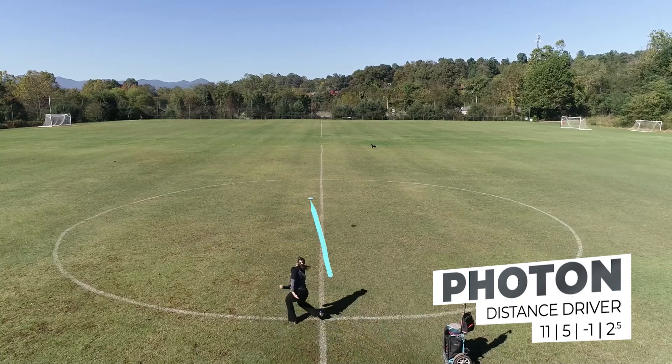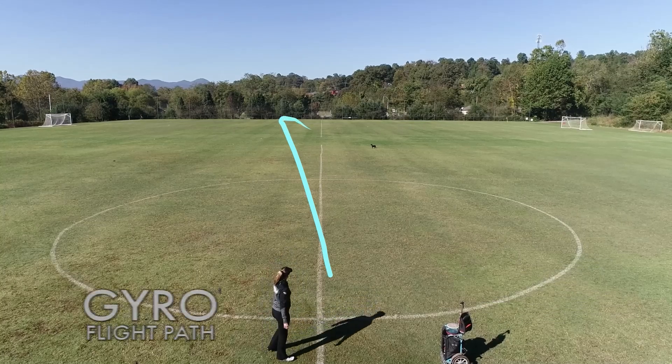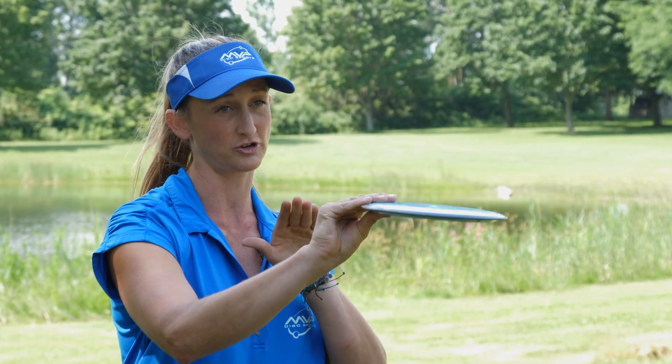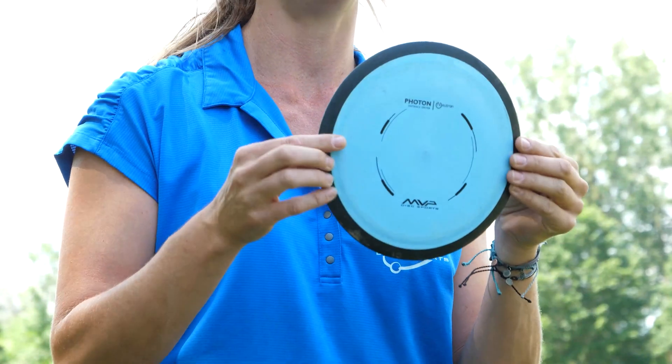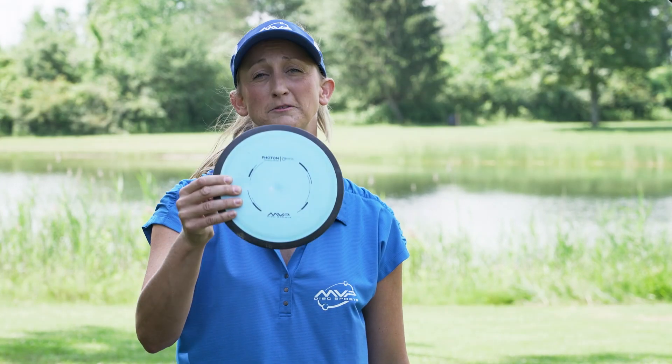Next up is the Photon. I love this one for heavy headwind or if I need a really big fade. For about 250 feet it will travel flat and straight, and then it will start to have a big fade at the very end. Great into headwind, it can also handle quite a bit of anhyzer, so if that's your preferred angle, this one is going to be able to handle that and give you a predictable fade at the end.